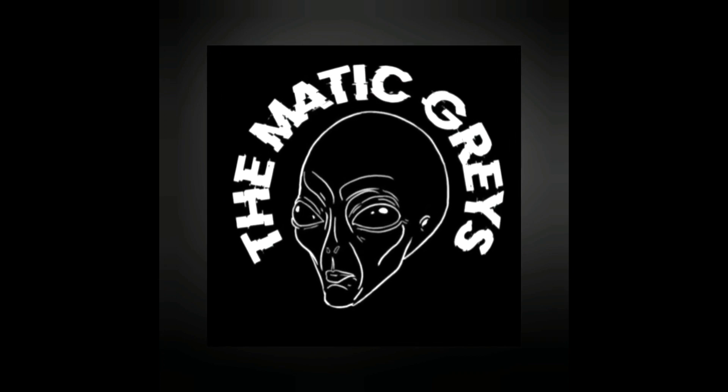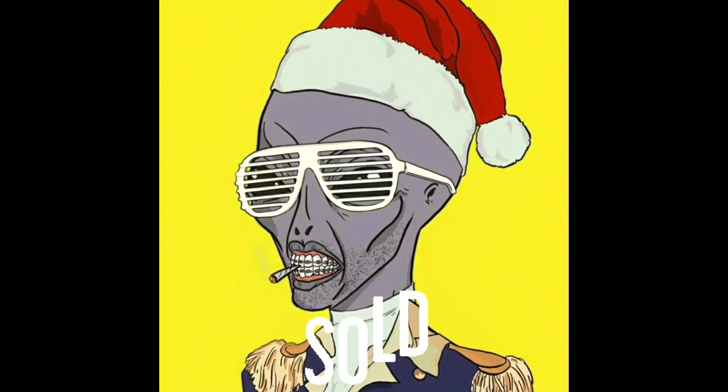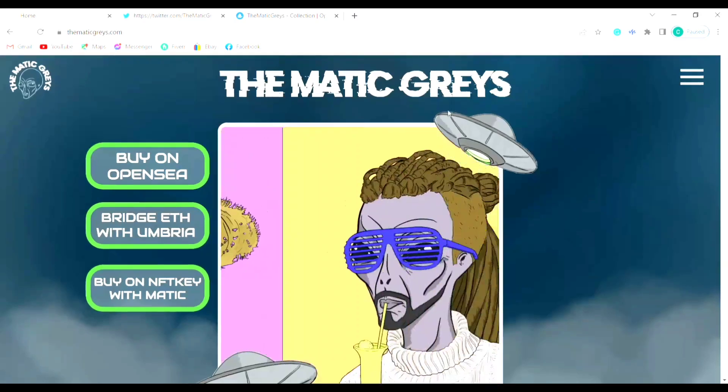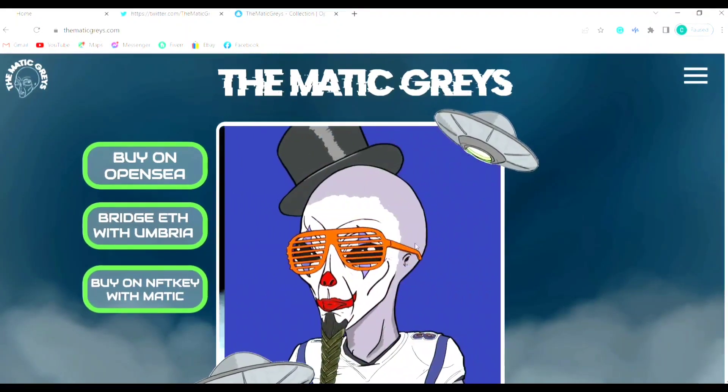I recently purchased a Matic Gray NFT — that's it right there. Here's why. We're just going to walk through their website, the Matic Grays, just so you can get a better understanding of their project.